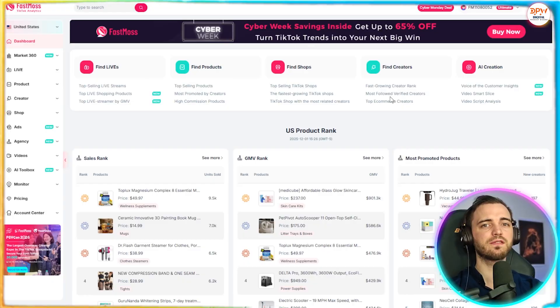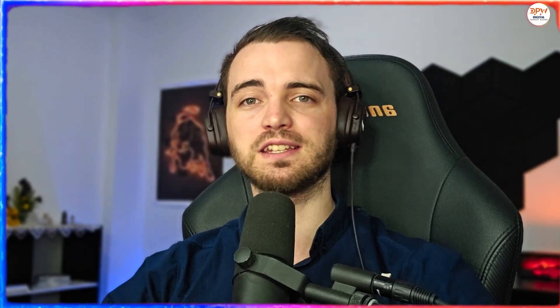If you want to start earning on TikTok shop without the guesswork, try FastMoss today. The 15-day free trial gives you full access and no credit card is needed until the end. Most beginners find their first winning product within the first week. So get in, explore items, and start building momentum today. I'll see you inside FastMoss.